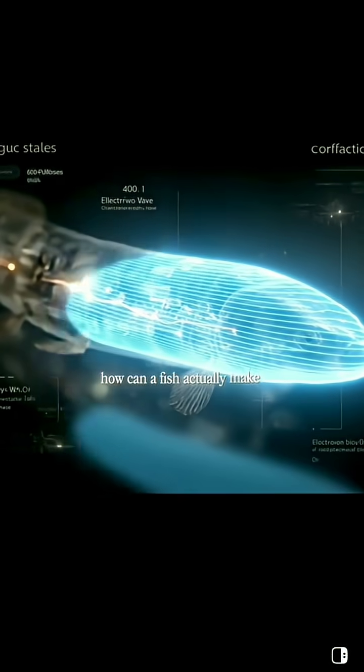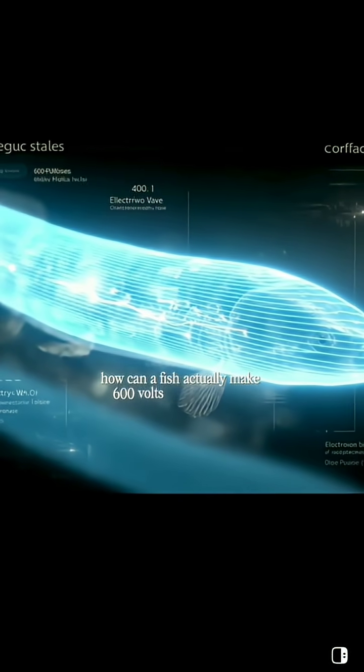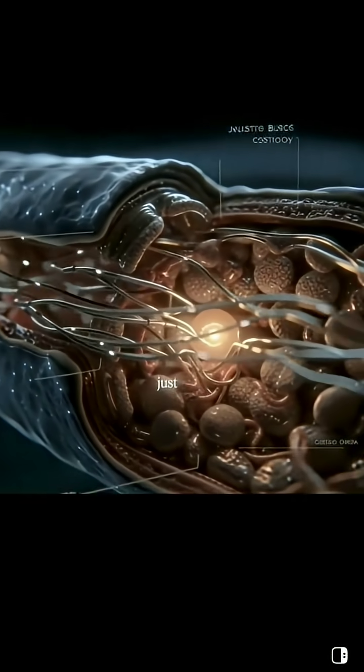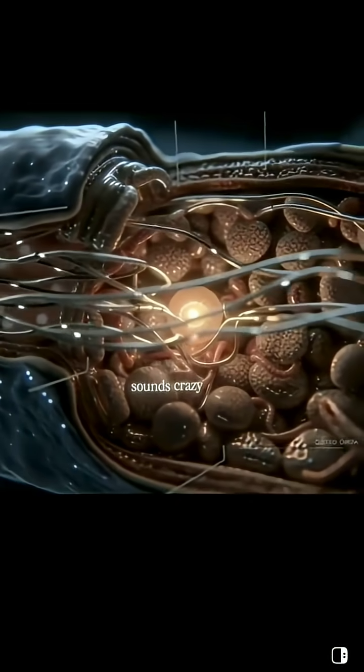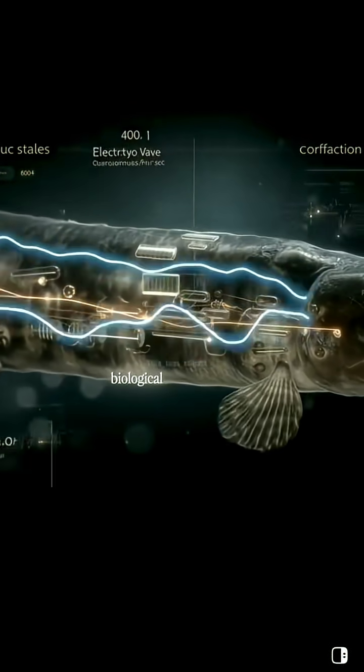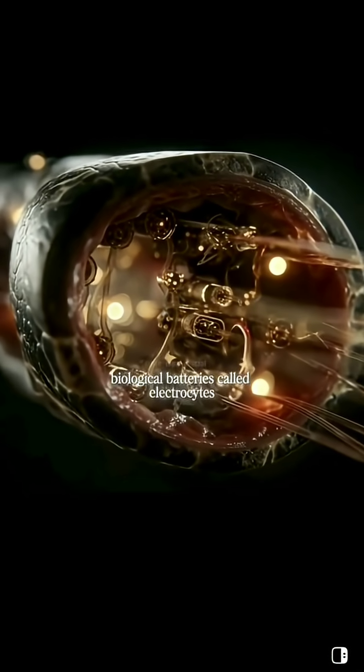How can a fish actually make 600 volts with no battery, no wires, no circuits, just flesh? Sounds crazy, right? Inside an electric eel are thousands of tiny biological batteries called electrocytes.